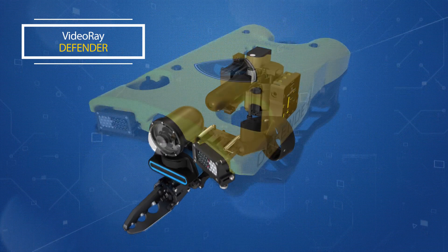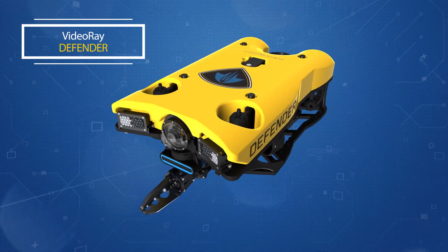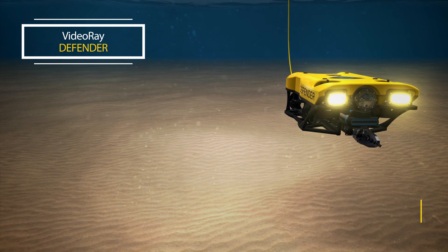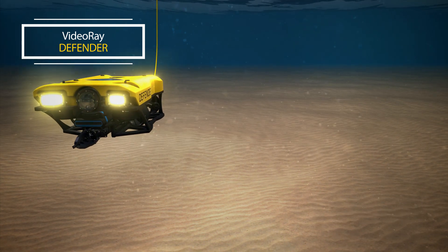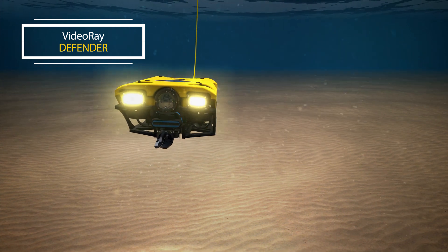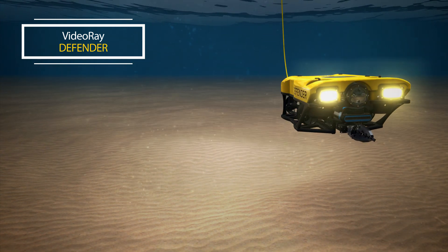The Defender is intuitive and easy to operate and control. The vehicle can move forward and back, laterally left and right, vertically up and down, pitched up and down, and yawed left and right.